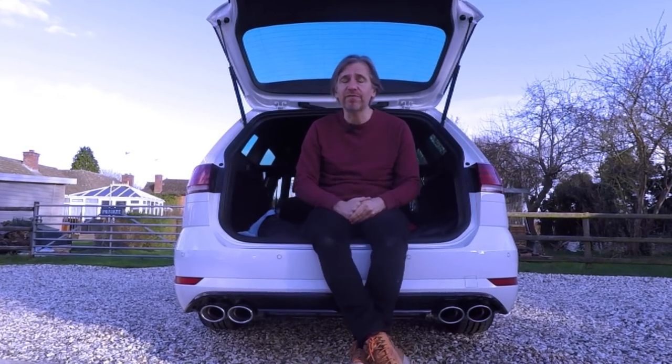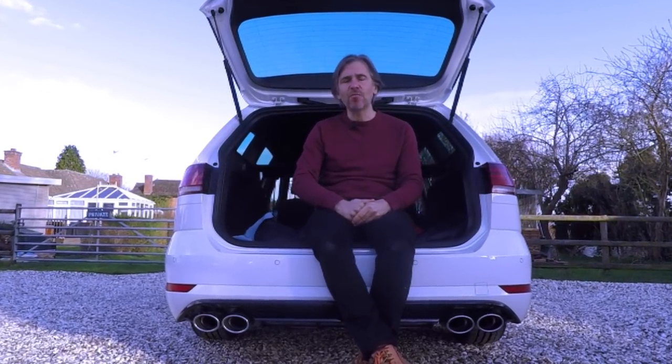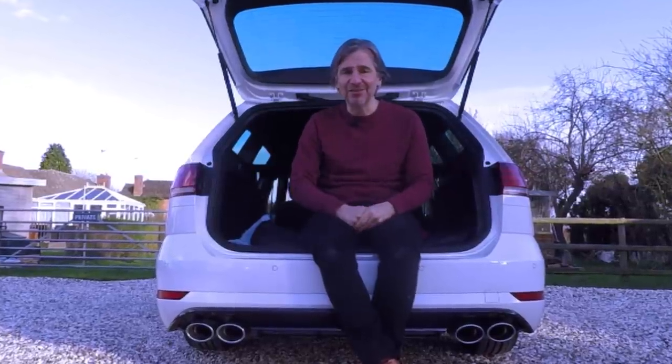I'm a big fan of this Mark 7.5 Golf R Estate, which begs the question: why am I selling it instead of my GTI TCR?